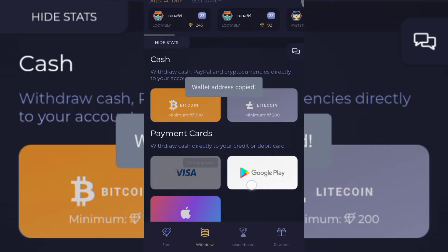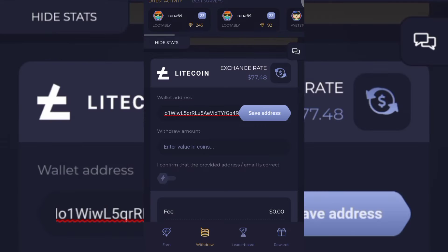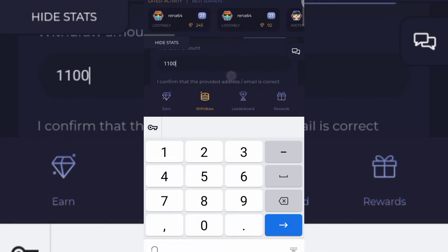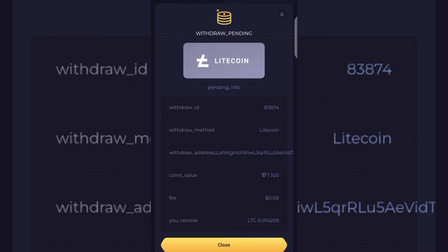I'm going to copy this wallet address — you can see the minimum withdrawal for Litecoin is just 200 coin. I'll paste my wallet address here and click on Save Address. You can see the address has been successfully saved. I'm going to input my withdrawal and withdraw 100 coin, then confirm the address is correct and click on Request Withdrawal. It says withdraw pending.